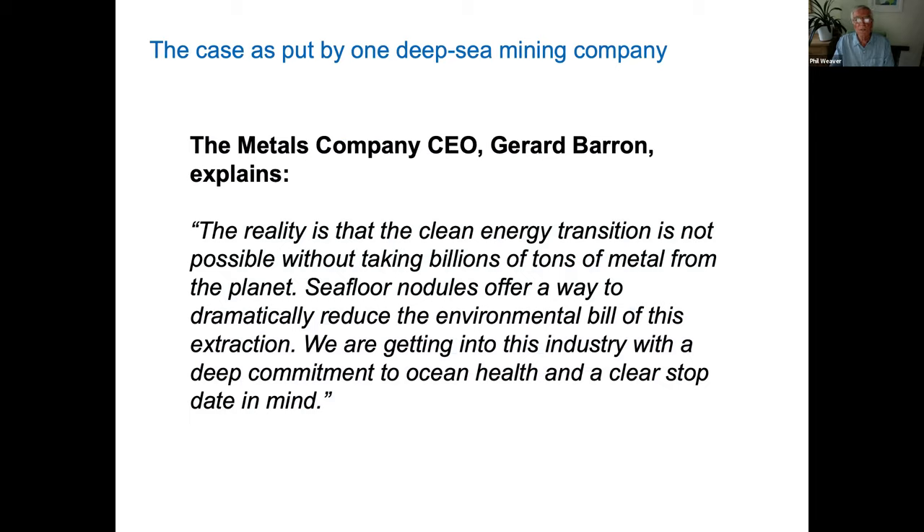So there seems to be a case for deep sea mining because we require all of this metal in the future. The CEO of The Metals Company states: 'Clean energy is not possible without taking billions of tons of metal from the planet. CCZ nodules offer a way to reduce the environmental bill of this extraction, and we're getting into this industry with a deep commitment to ocean health.' You can see he's making a lot of statements about environmental credentials, clearly because they're worried about those aspects.